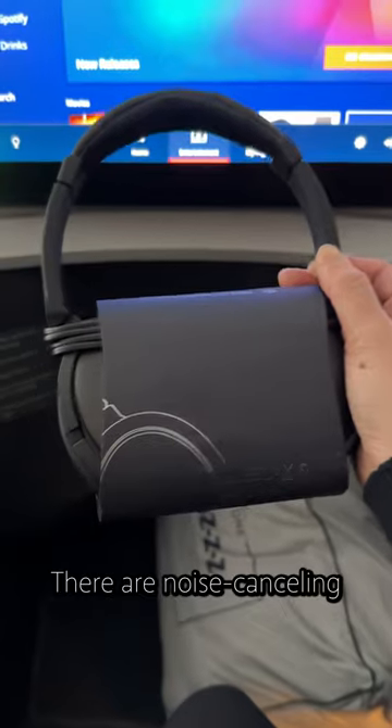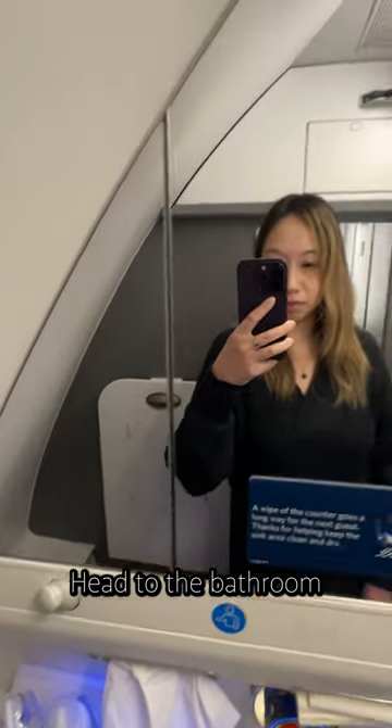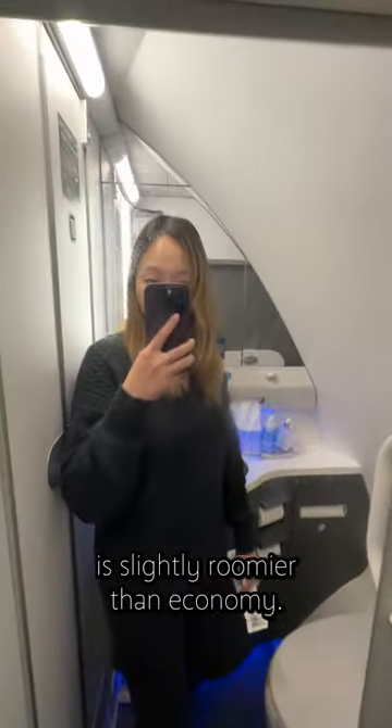Time to watch some TV and relax. There are noise-canceling headphones, slippers, and an amenities kit. I headed to the bathroom to brush my teeth before taking a nap. In case you're curious, the business class bathroom is slightly roomier than economy.